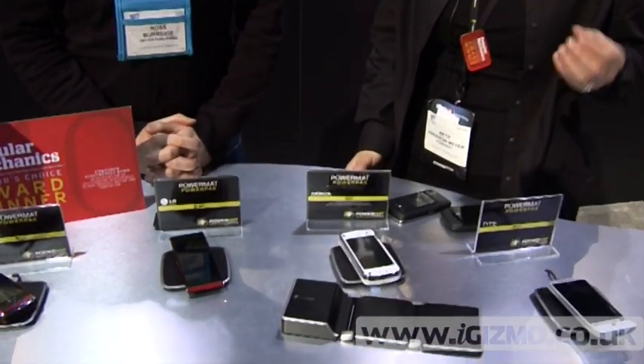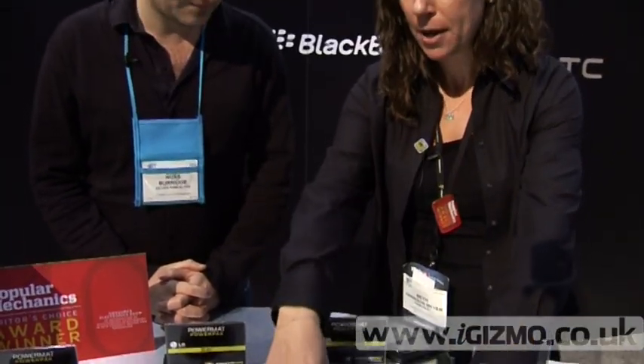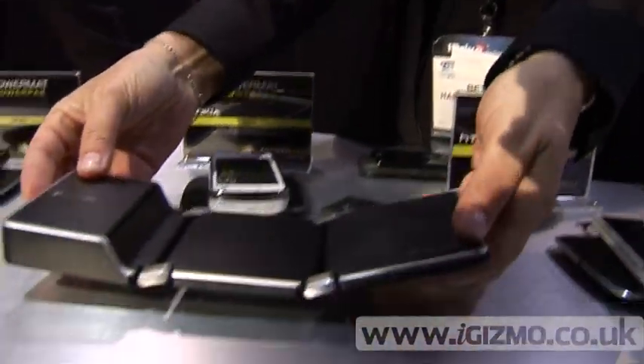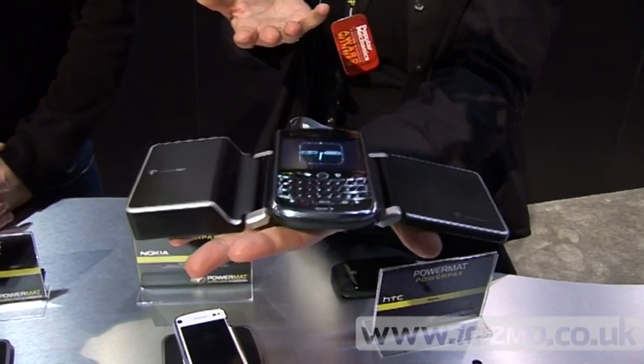This year we're really increasing the number of devices that people can charge as well as the ways in which they can charge them. One of the most exciting innovations is our Powermatt Portable 2X — you can see, no wires, and I simply drop my device on and I'm charging.